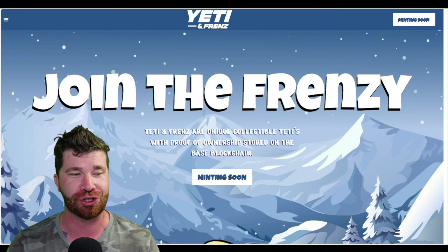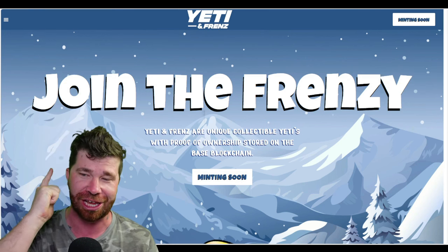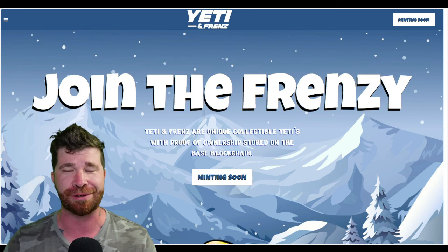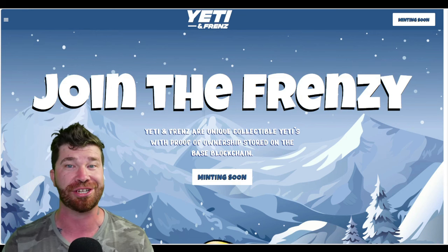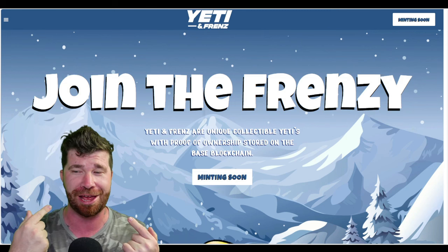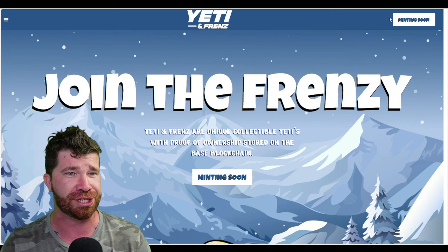If you participate and get one of these NFTs, you're actually going to get some nice rewards. These are really good because this is going to be considered like passive income, at least in my opinion. The minting is coming very, very soon.